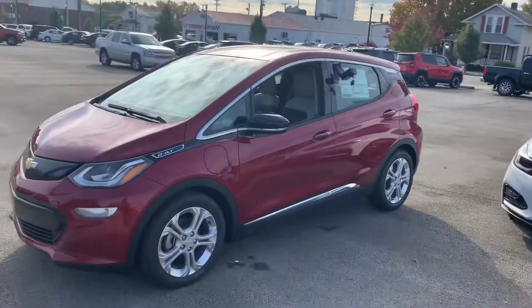Hey James, Dustin here at Columbia in the Cadillac Buick Chevrolet. I was talking to Ben when I saw that you were interested in the 2019 Chevrolet Bolt EV. I just wanted to take some time to let you see it here.